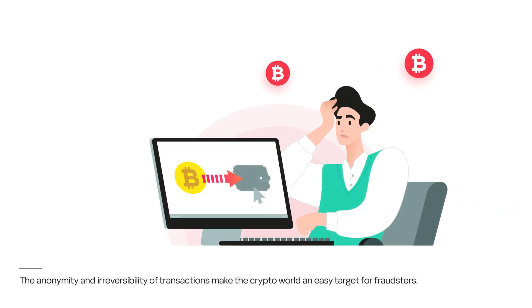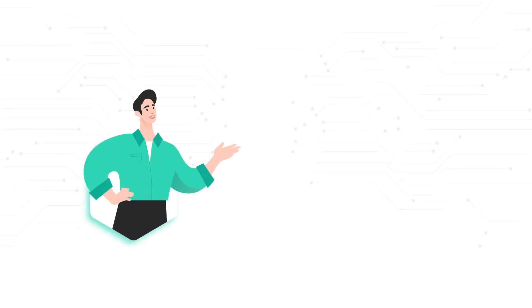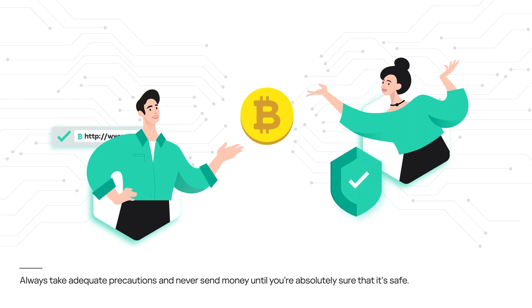The anonymity and irreversibility of transactions make the crypto world an easy target for fraudsters. Always take adequate precautions and never send money until you're absolutely sure that it's safe.